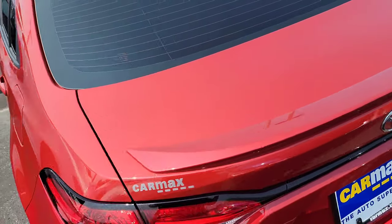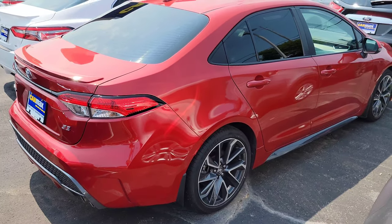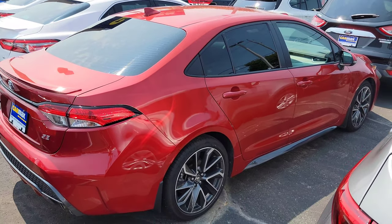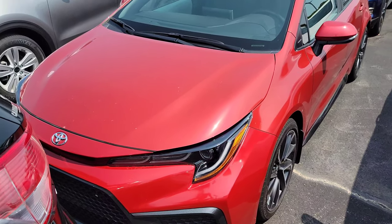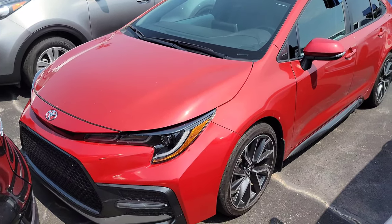It's a little smaller obviously. Definitely looks like a compact car. But it's kind of shaped like a computer mouse if you ask me. But it's clean. Looks good.